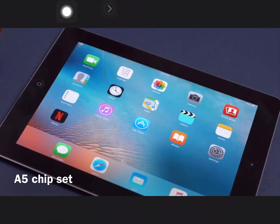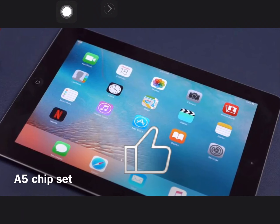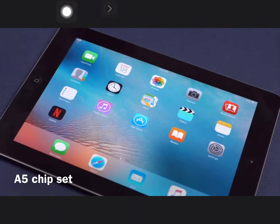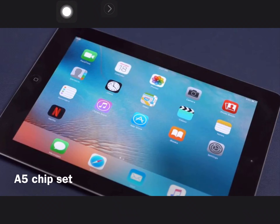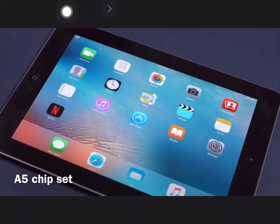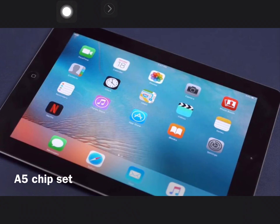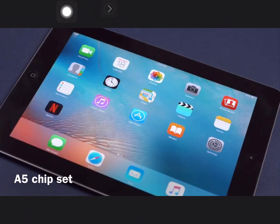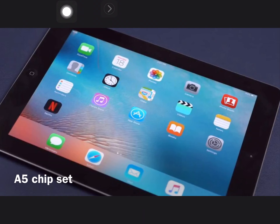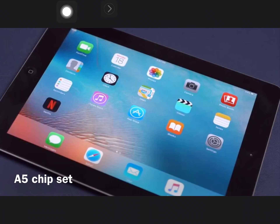One thing that might make you go absolutely up the wall is the fact that this is cursed with the A5 chipset. And as you probably know, any iPad that has the A5 chipset running iOS 9 runs extremely slowly. Seriously, extremely slowly. And this is either going to make you go crazy, or you're going to ignore it, which, thinking about it, is probably worse.